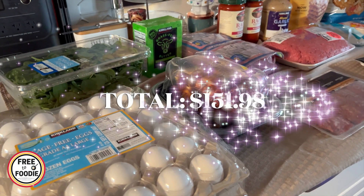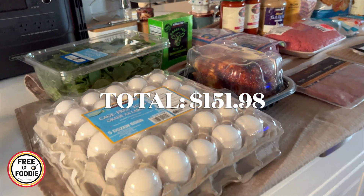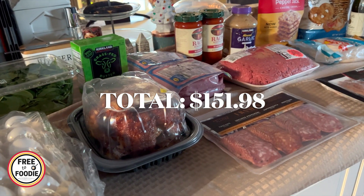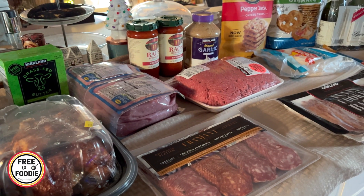We're just getting back from Costco and this is our December 2023 Costco haul. I can't wait to share with you guys what we got — a couple of things for the holiday and a couple of things that were on sale. This month we spent just around $150 and that's what I'm trying to keep it at when we go there.